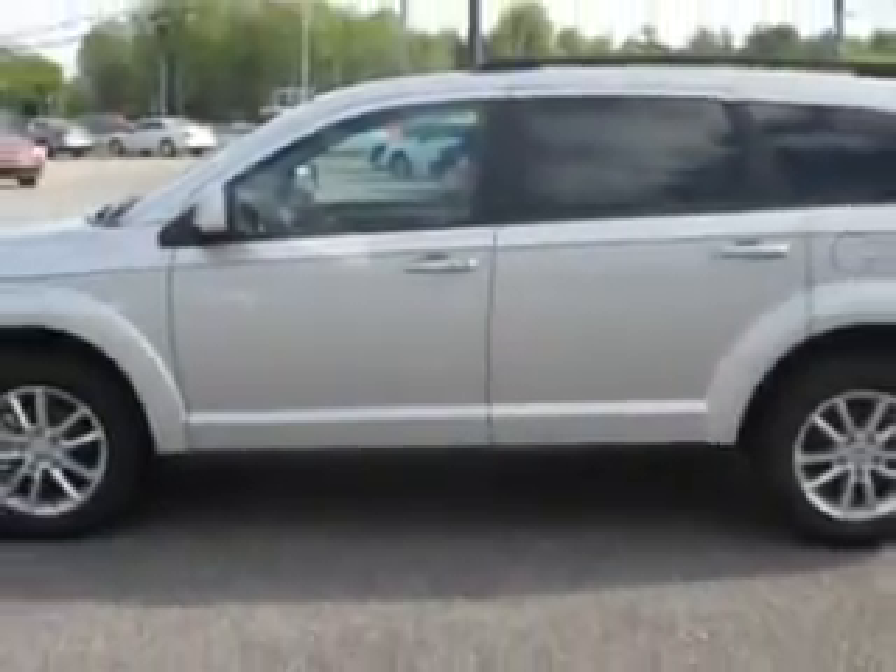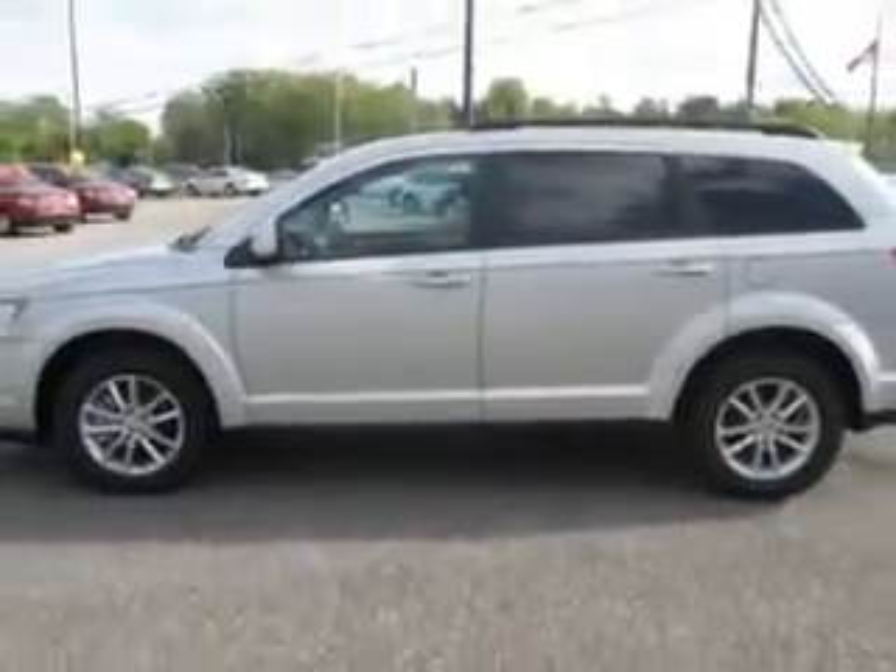You will love this bright silver metallic clear coat 2013 Dodge Journey Crossover SXT all-wheel drive, equipped with a six-cylinder engine and an automatic transmission. Enjoy this family SUV with features like keyless entry system,